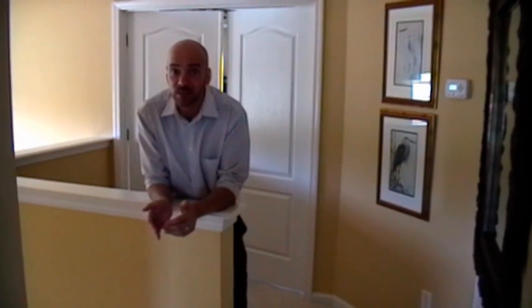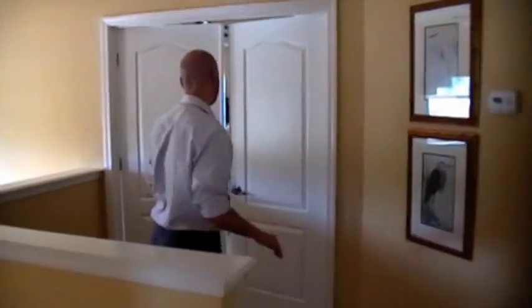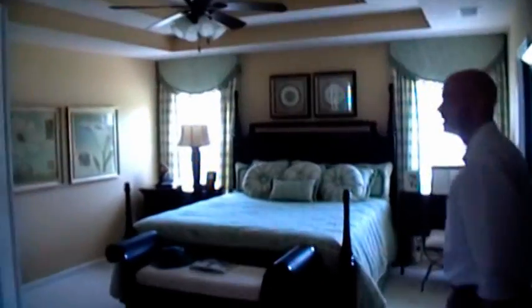Hey, it's Jeff, and here we are in Caney Branch, which is in North Jacksonville. We're in the Lexington model home. You have got to check out this master suite — follow me and check out the luxury.